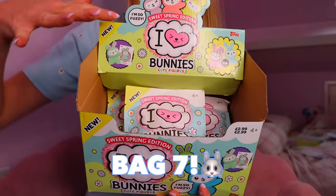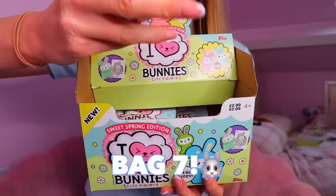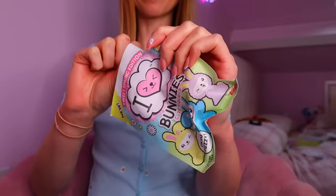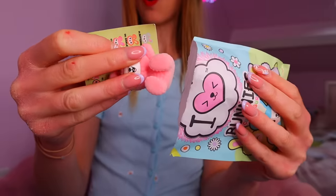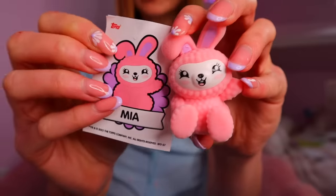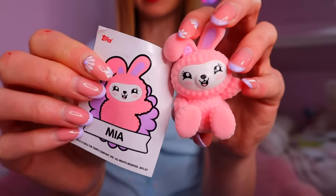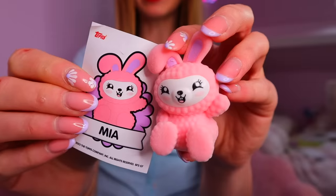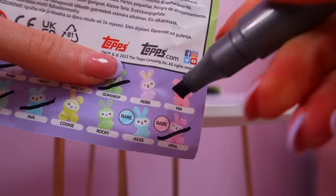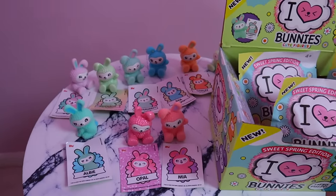Okay, bag number seven — we're going straight in because we need to find Jewels now. Just imagine if we could find two rares in a row! Oh no — is that a double? I have a feeling this might be Babe. We don't have this one though — we found Maya! I think we definitely have all the pinks now because we've even found the rare pink.